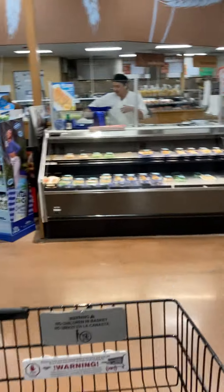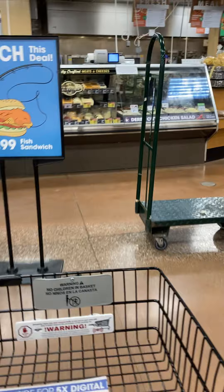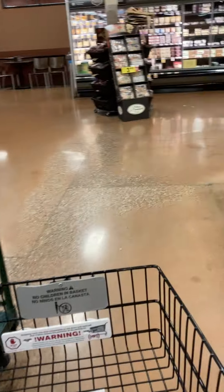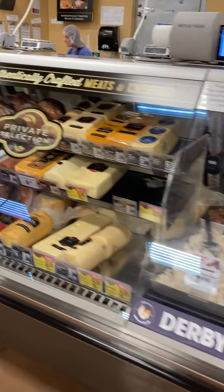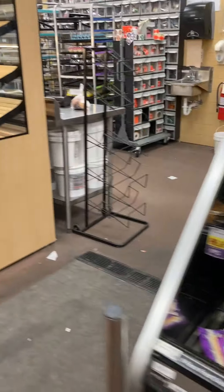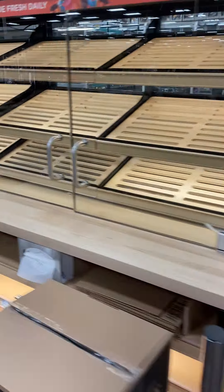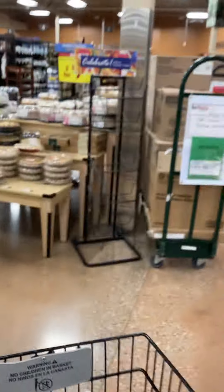So it's the florist here. And here is the deli department. They make all kinds of cheeses and meats, grab-and-go foods. The bakery looks empty, but here's the bread from the bakery — all kinds of pies and things.